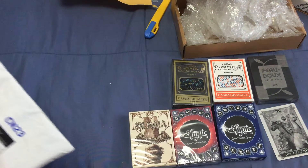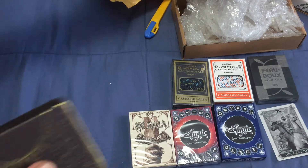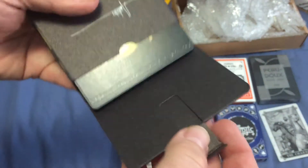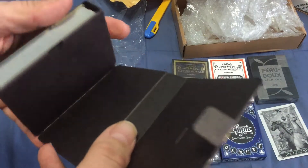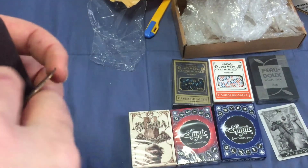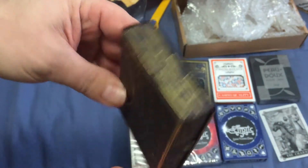Lastly, I got one here that is also from Kickstarter — it is from Skymember Presents. It's got a custom tuck case. It is the Olympian's playing cards. It's got an interesting tuck case — it opens like a book. It's going to rip eventually, really. There is an autograph and it is numbered 710. This opens up like this — very interesting, like a book.